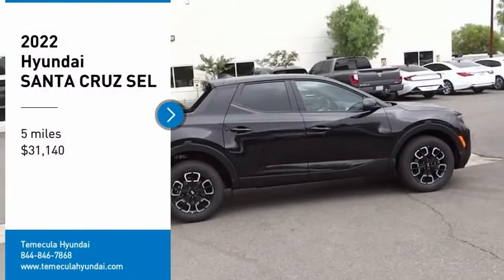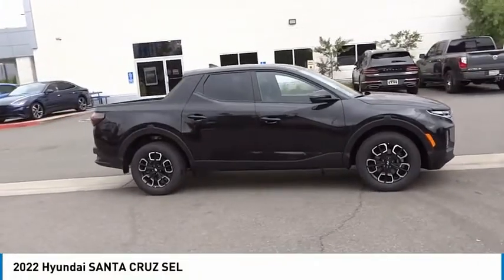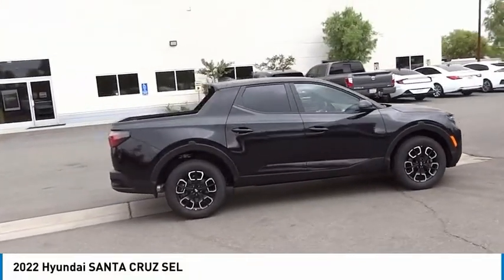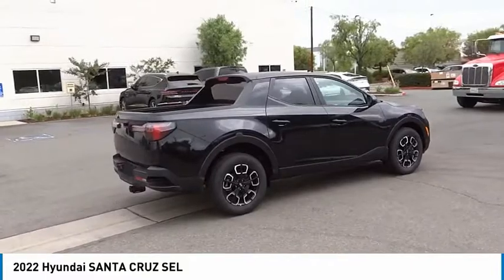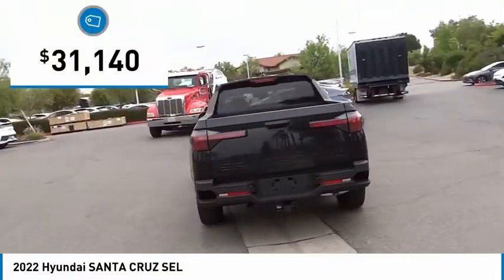Looking for the right vehicle? Today could be your lucky day. This vehicle is equipped with great options and it could be yours. Contact the dealer today, request more information and set up a test drive right away. And is priced below $35,000.